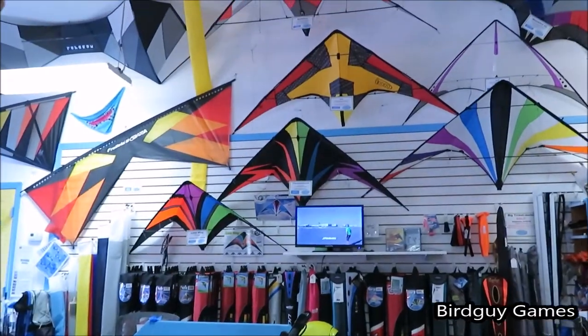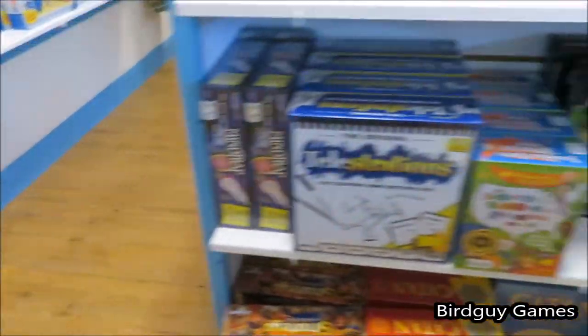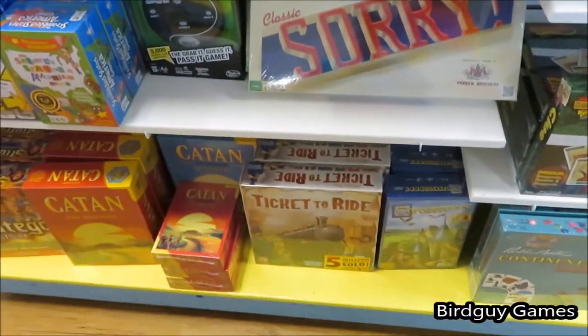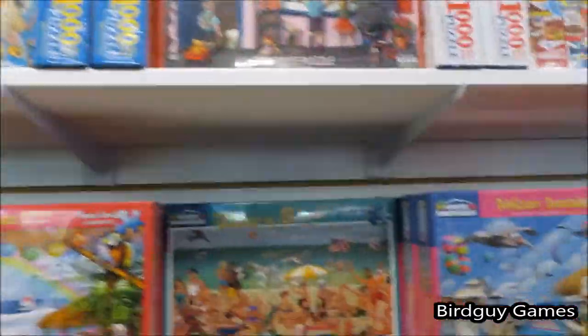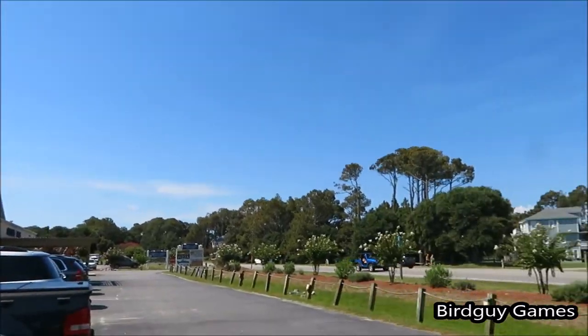Here you can see a bunch of their kites and there's a little workbench where they work on the kites. You can see they've got a ton of games and puzzles — literal puzzles that you build — but then they also had a lot of other games like Think Fun Rush Hour and a lot of the Think Fun puzzles, plus a really cool building set.